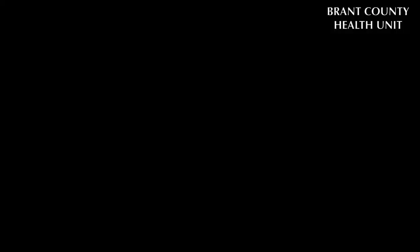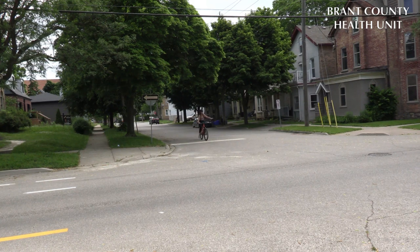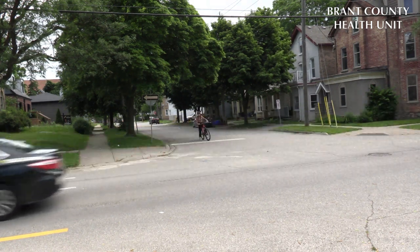With June being bike month, we're going to show some of the great cycling infrastructure available in Brantford and how to use them safely. Bicycles are vehicles too and they belong in the road just as much as any other vehicle.